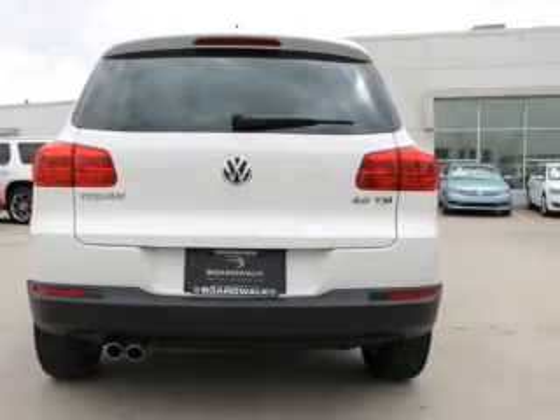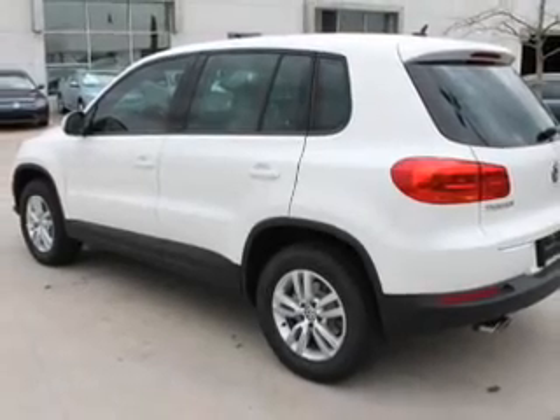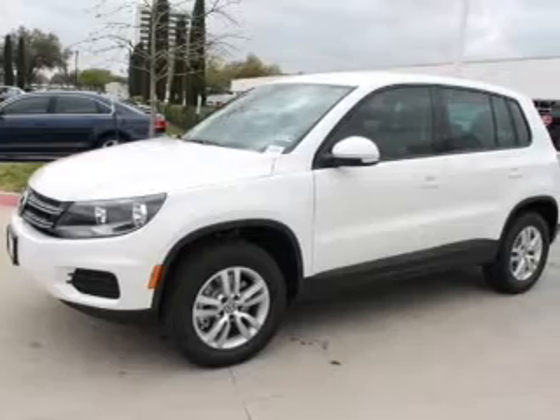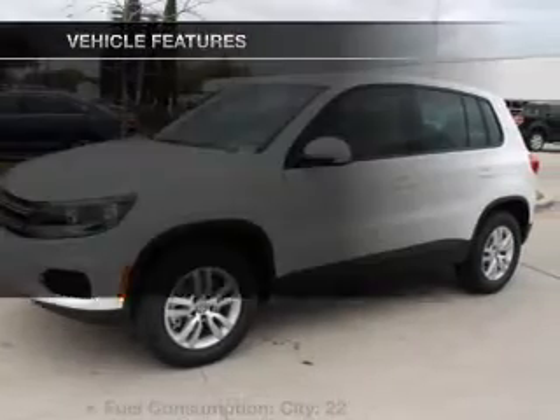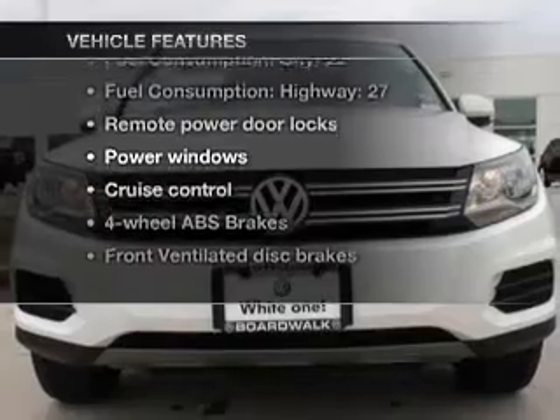Premium wheels give a more luxurious look. Anti-lock brakes help you bring your vehicle to a safe stop. Heated seats are a desirable comfort feature. Let the outside in with a power convertible roof. And with these notable features, you won't want to miss out on the opportunity to own this amazing ride.